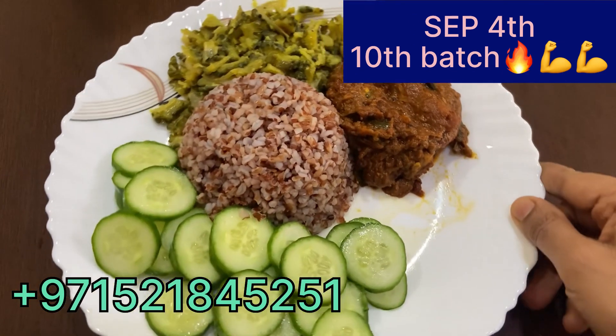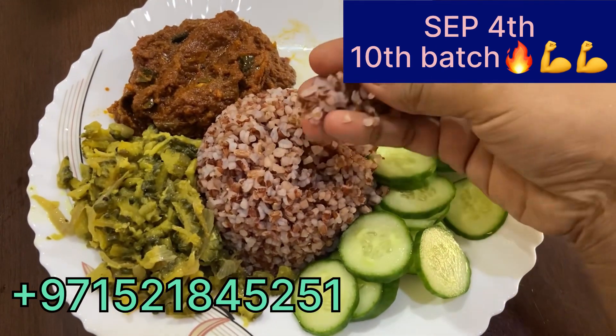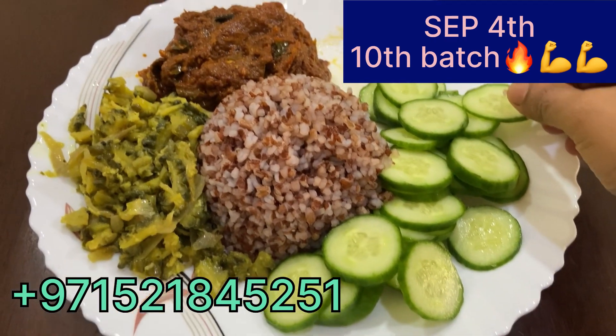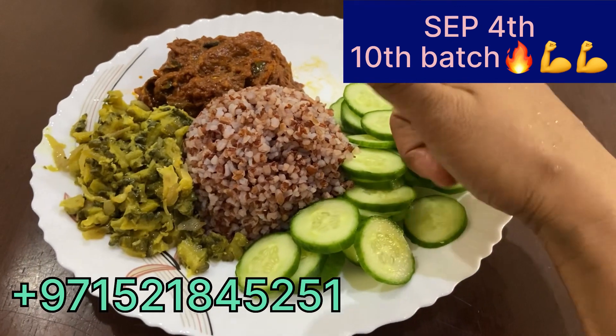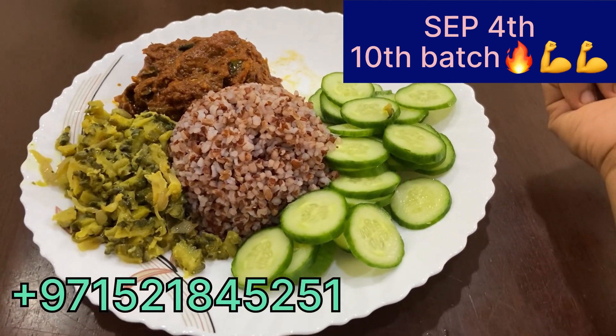We have got a lunch recipe. This is the first lunch option — this is the best option. You can use this lunch. I have got fish curry. I use salad and cucumber. We can use this for lunch.